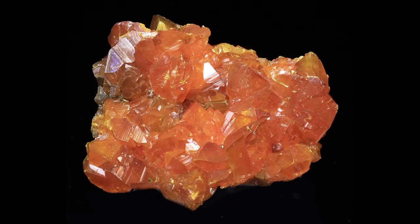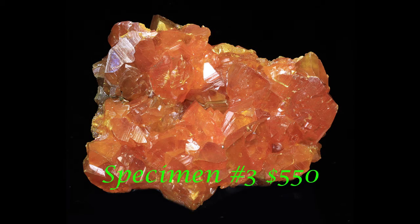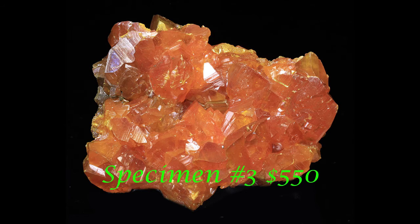This one measures 5.5 by 6.5 by 3 centimeters. The lights and camera are making it a little juicier than it might be in your hand, but it's a beautiful piece. It's nice and vibrant, and you can tell from it rolling around on the turntable how nice the luster is. There's also great translucency — the light goes in there and swims around beautifully. Today this one is $550, and the largest of the orpiment crystals measures about 2 centimeters.